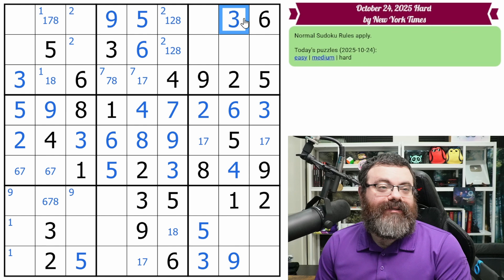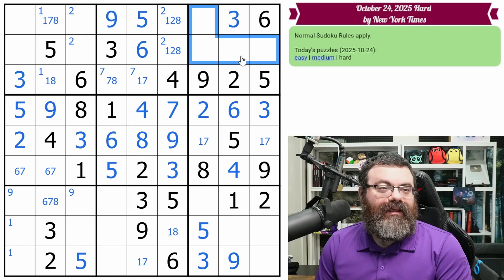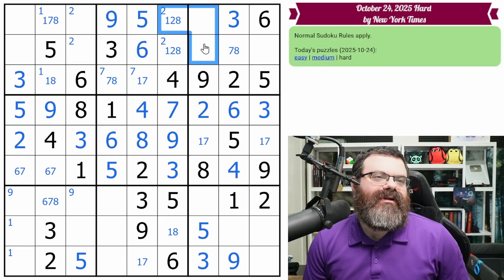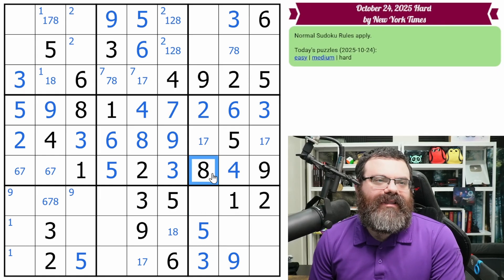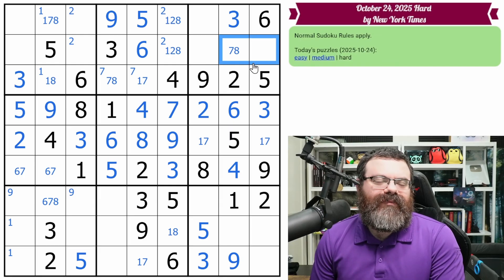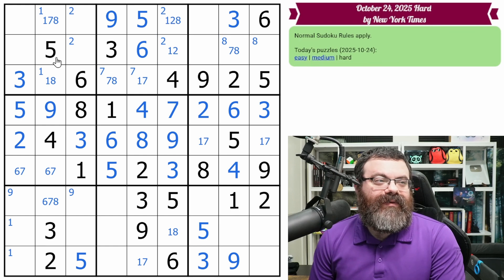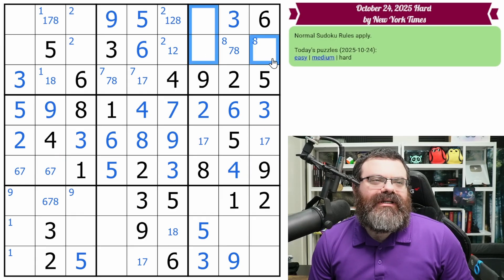This can't be a three anymore — that places this three. Four digits left in this box: we need a one, four, seven, eight. This can't be one, four — so this is down to seven, eight, surprisingly unrestricted. That means this column is also one, four, seven, eight. This can't be the one, so this is four, seven, eight. The eight looks up — so the eight's in one of these two, that points, saying this isn't an eight. This box was one, four, seven, eight — these aren't eight, so these are one, four, seven.